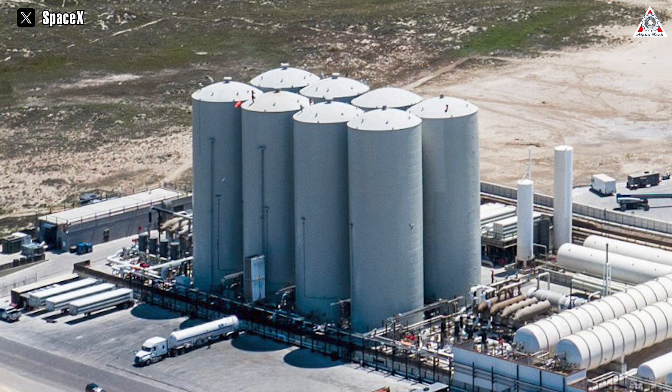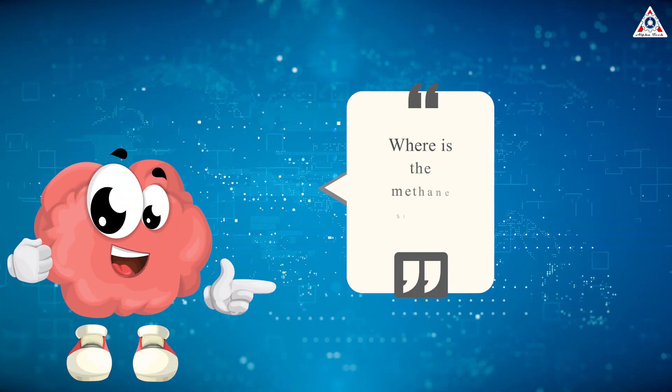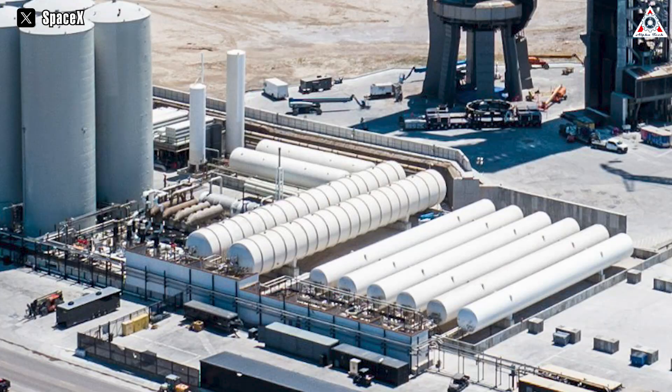Starting from the roadside, you can see a solitary liquid oxygen tank followed by two liquid nitrogen tanks. Notably, the tanks situated on the far right, initially designated for methane storage, underwent safety tests that failed, leading to their repurposing as water tanks. Moving closer to the orbital launch mount, you'll encounter two more liquid oxygen tanks and an additional pair of water tanks, originally intended for methane storage. You might be wondering: where's the methane stored? It's housed in the horizontal tanks adjacent to the original GSE tanks.